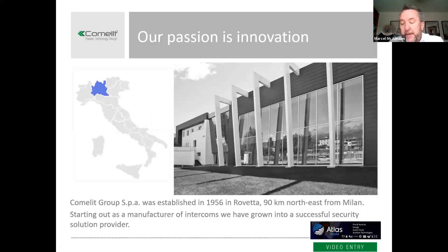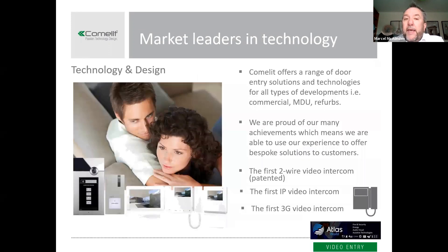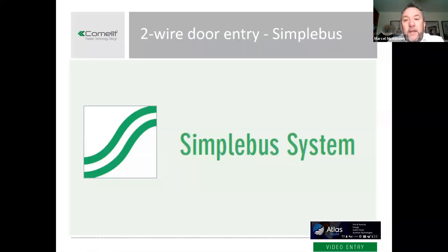We're an Italian company, founded just outside Milan, a family-owned business with a real drive in terms of professionalism and being best in class. We want to be market leaders. We were the first company to deliver a two-wire intercom solution and we have a patent for that. We're also first to market with IP intercom and first to market with 3G video intercom — a really strong technology-oriented and design-focused company.